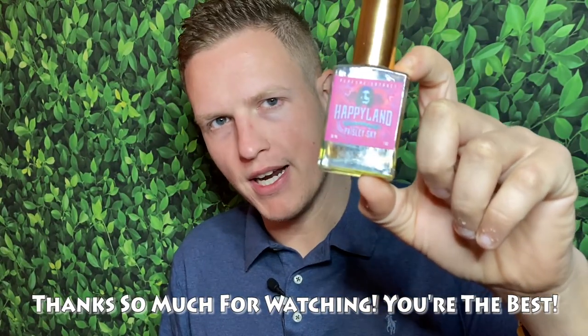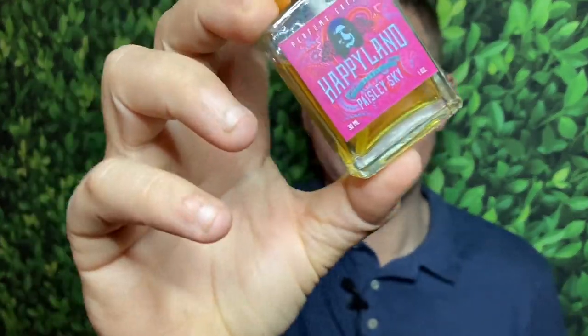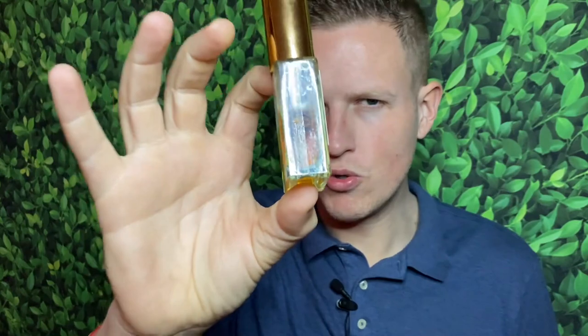Anyway guys, that's been my re-review of Paisley Sky. I really highly recommend this fragrance — it is so sexy, it is so free, and it smells so so good. Let me know what fragrance I should review next. We're on the road to 50,000 subscribers and I couldn't do it without any of you. Hope you guys are having a great day — see you all in the next video, peace.